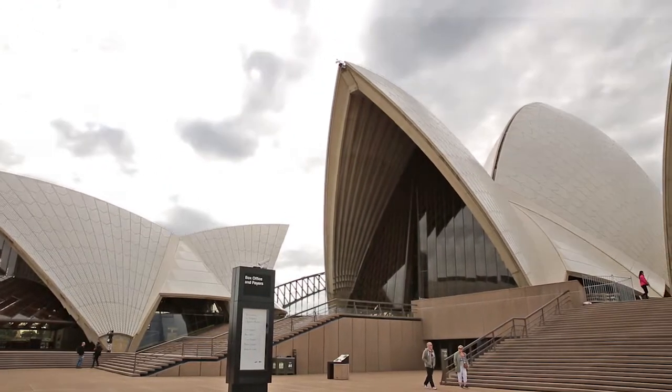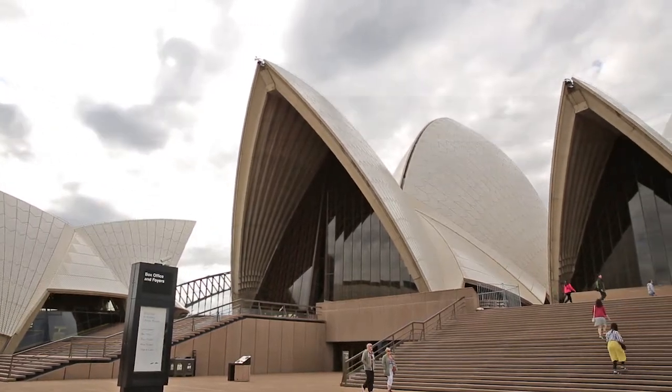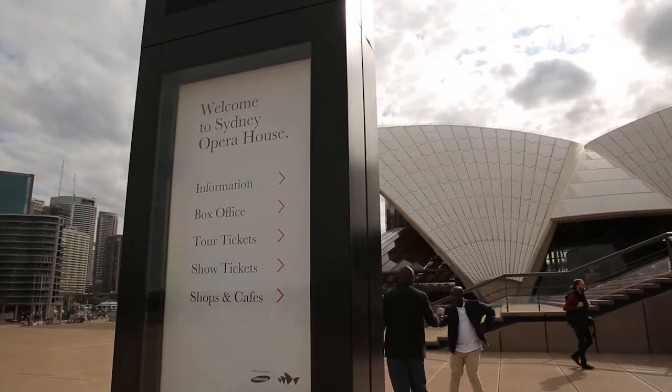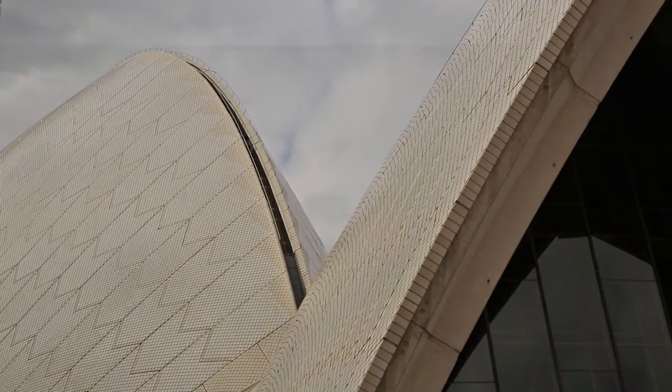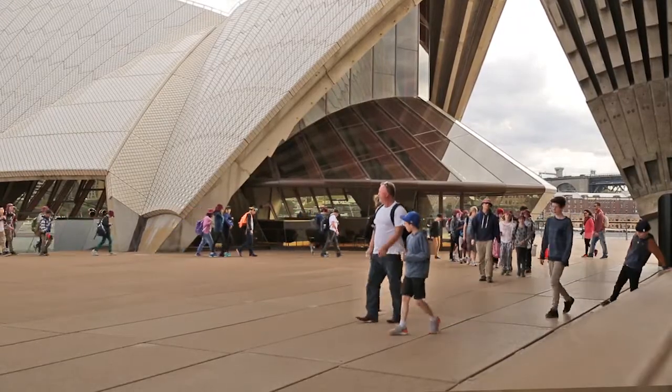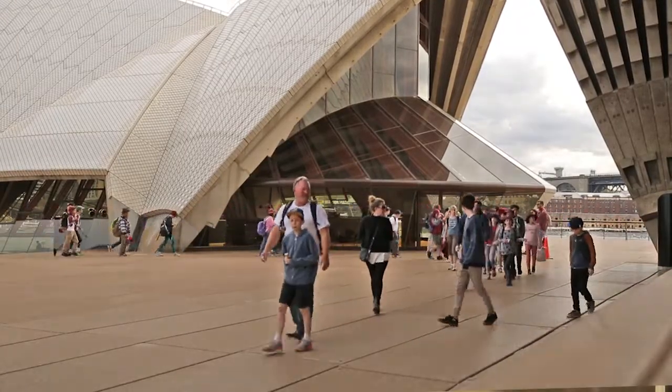Sydney Opera House is the most iconic performing arts centre in Australia and also one of the busiest performing arts centres in the world. It's also World Heritage listed and recognised around the world as a tourist icon. We get something like 8.2 million visitors per year that visit the site. The building operates around the clock, so we'll have maybe four or five shows possibly on during the day in our different venues.